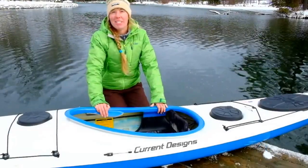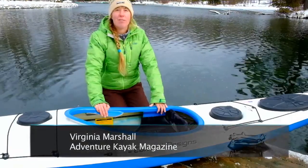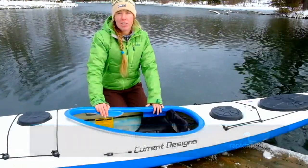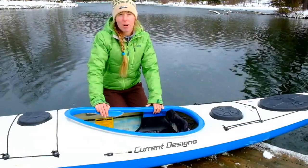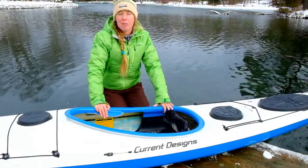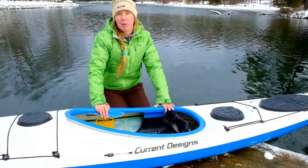The new Sisu from Current Designs is the company's second offering in their line of Danish-style kayaks. While the design shares similarities with its sibling, the Prana, the Sisu is shorter, wider, and more rockered, giving it even more agility on dynamic water.